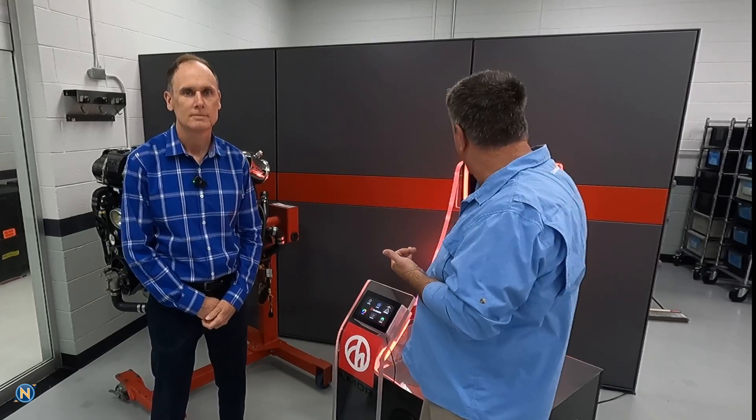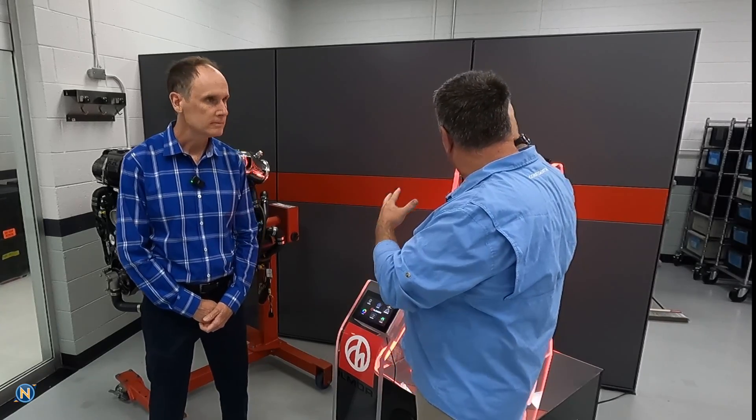Welcome back everybody to another episode of Sunday's Ocelli. Thank you guys for tuning in — we are on the road, we are at Ilmor back in Michigan today. We are talking about the latest technology these guys have got: a high-performance gas engine they're bringing to the marine market, as well as an electric motor. My name is Mike Lindberg, I'm Vice President of Marine at Ilmor.